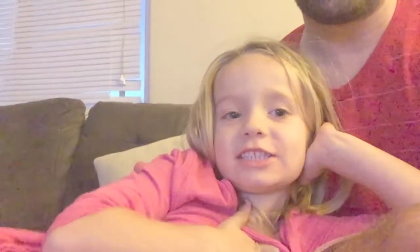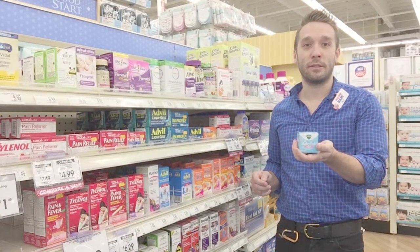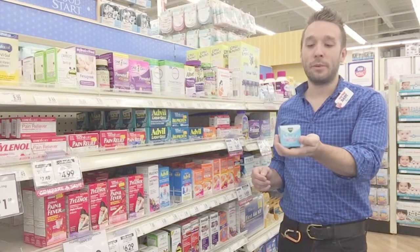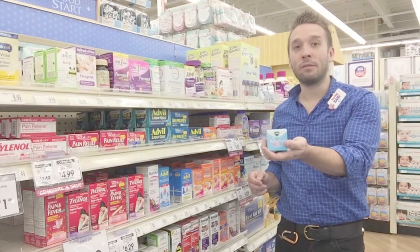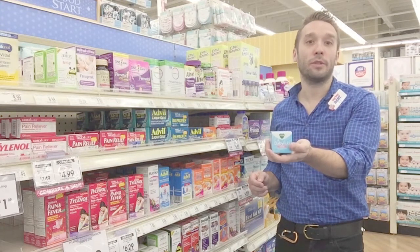And what about the stuff on your chest? The stuff on my chest. There is something available to your baby earlier than those first couple years, which is the Vicks Baby Rub. What's great about this is it's just like the regular rub that we use on our chest, except that it's a lot less potent for your baby to use.